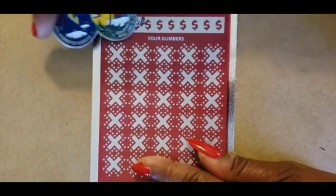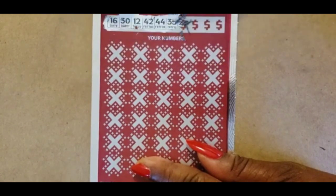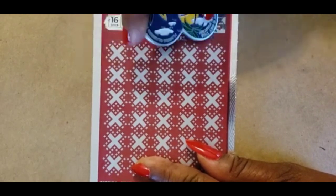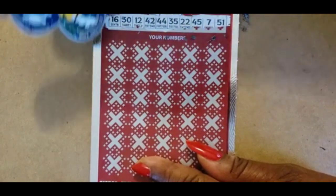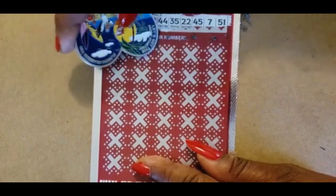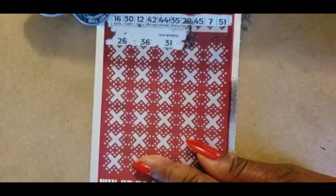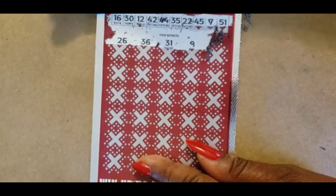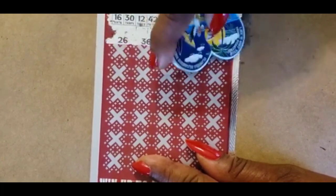On ticket 001 we have: 16, 30, 12, 42, 44, 35, 22, 45, 7, and 51. Then 26, 36, 31, 9, 32.